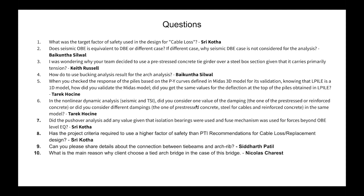From Srikota: Has the project criteria required use of a higher factor of safety than PTI recommendations for cable loss or replacement design? No.